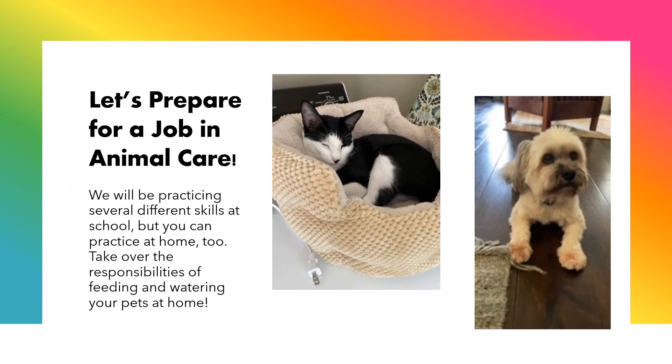Now let's prepare for a job in animal care. We will be practicing several different skills at school, but you can practice at home too. Take over the responsibilities of feeding and watering your pets at home.